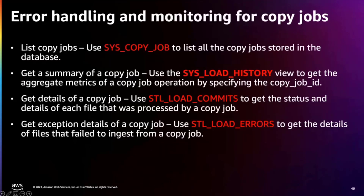For error handling and monitoring of copy jobs, Redshift offers many system tables. The syscopy jobs table allows you to list your copy jobs. You can get the summary of a copy job using sysload history. You can get the detail of your copy job using STL load commit. And you can see the errors using STL load error.